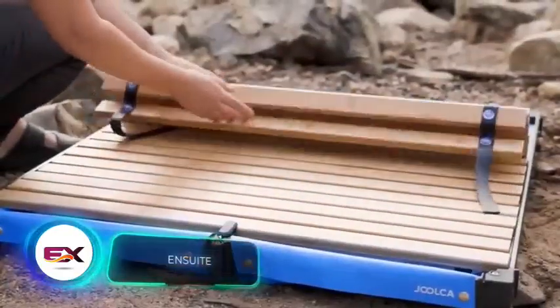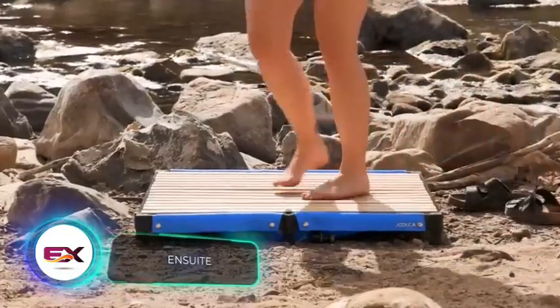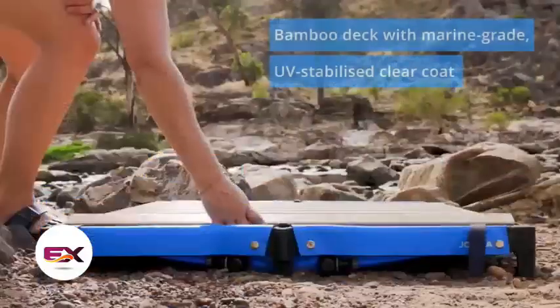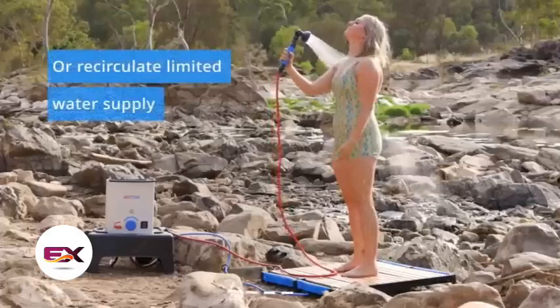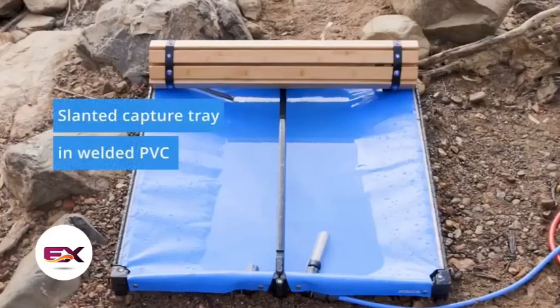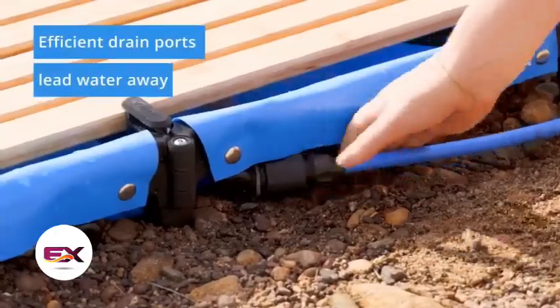Since shoppers are willing to spend more than $200 on a portable shower, they probably have enough money for an upgrade like en-suite. It features a floor made of bamboo slats, concealing the shower water collection system underneath. Standing on en-suite is far more comfortable than standing on bare ground, and the collected water can be used elsewhere or removed from the campsite. En-suite is priced at $251.